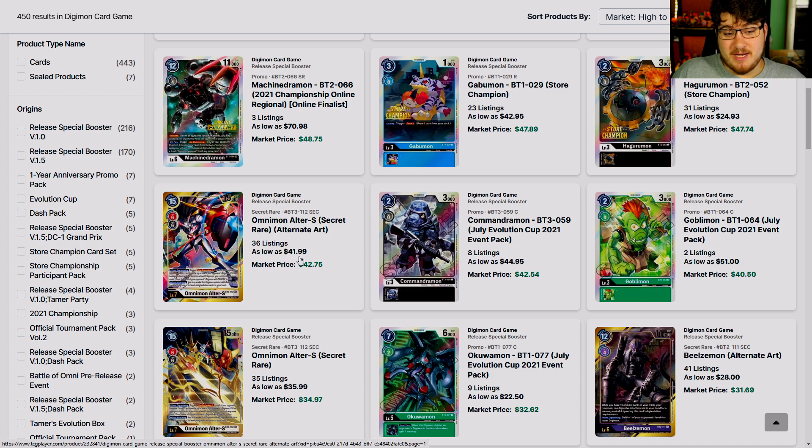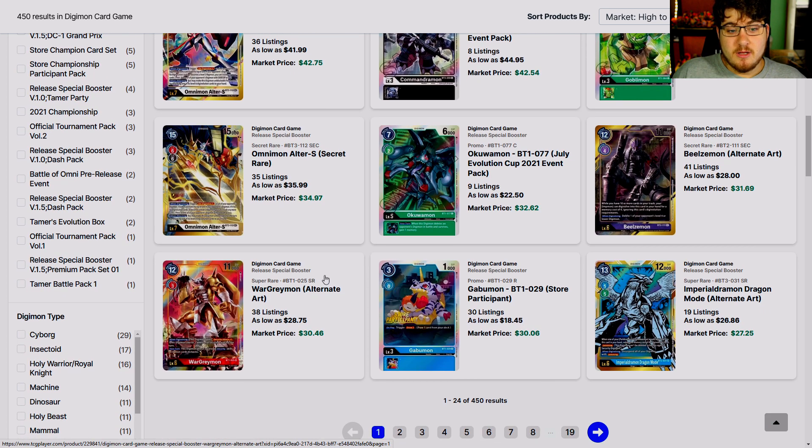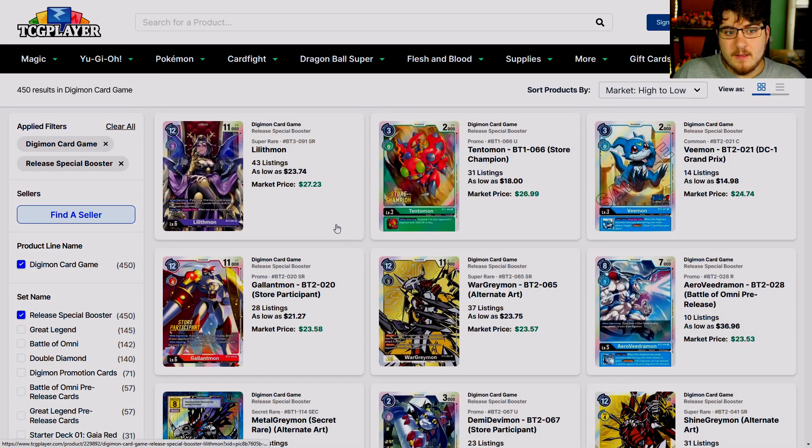This card was pushing a hundred dollars at points — now look at it, 41 to 42 dollars. And 36 dollars for this card that used to be 70, almost pushing 100 for Bjelzomon. Look at it now — 28 dollars. Alternate art WarGreymon was 50, close to 60 dollars at points, and it's now a 28-dollar card. I remember when this WarGreymon was pushing 115 — this alternate art WarGreymon was one of the most expensive cards.